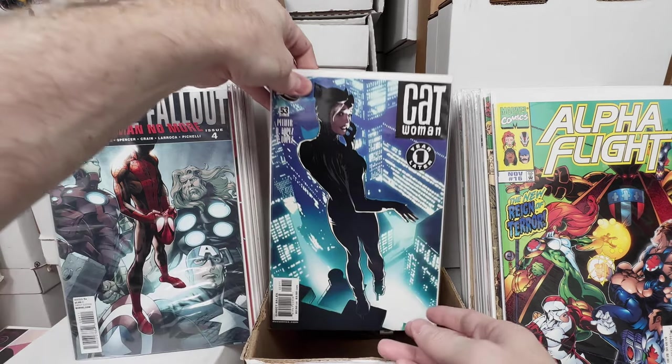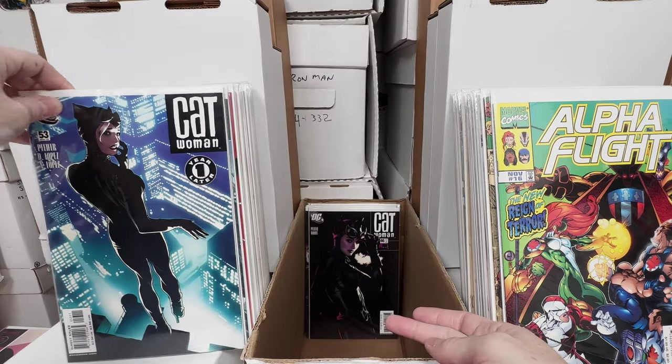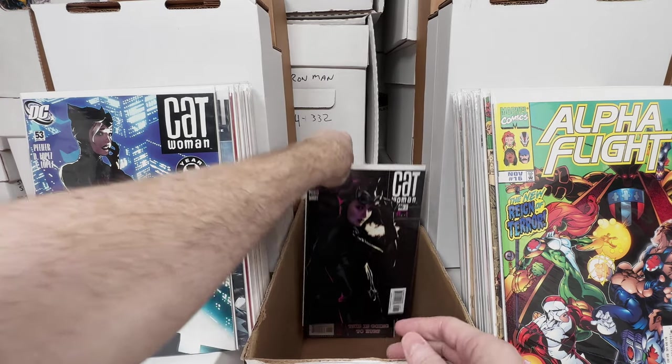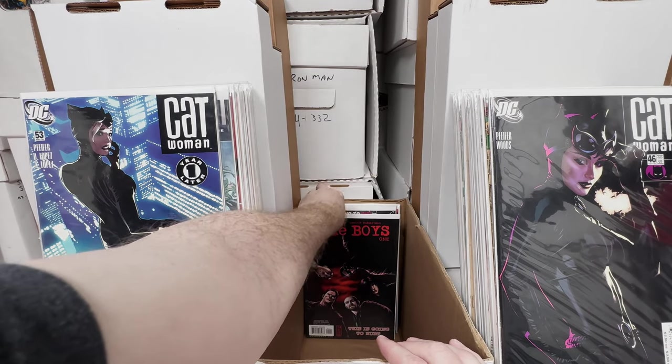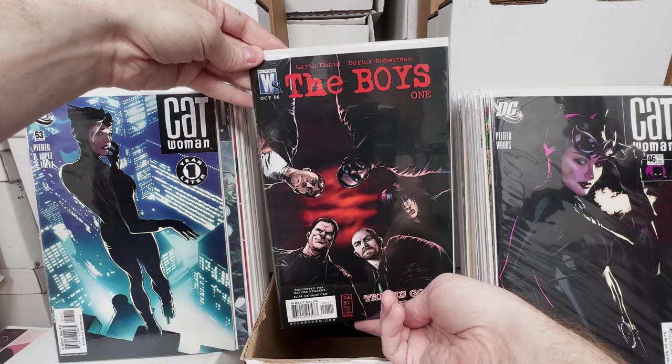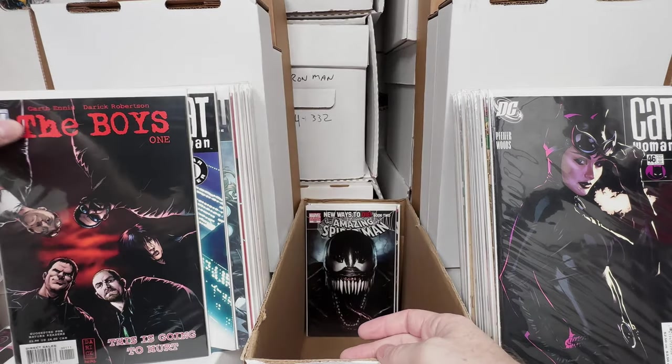Catwoman 53, awesome Adam Hughes cover, love that one. Catwoman 46, another Adam Hughes cover, beautiful book. The Boys number 1 — I have a full set of The Boys, I just happened to put my number 1 in the key issue box. Awesome book.